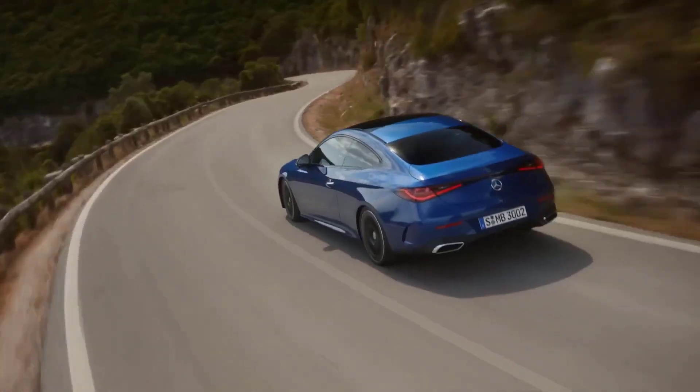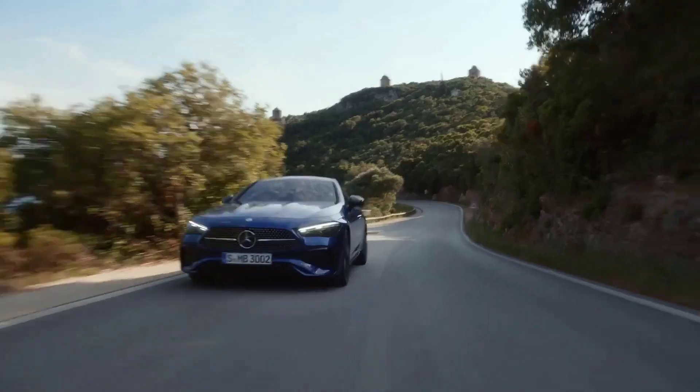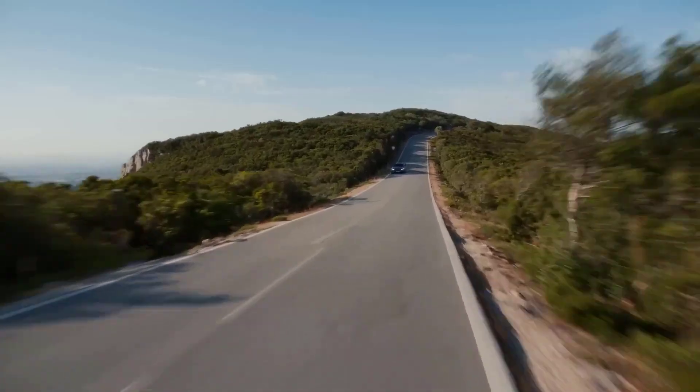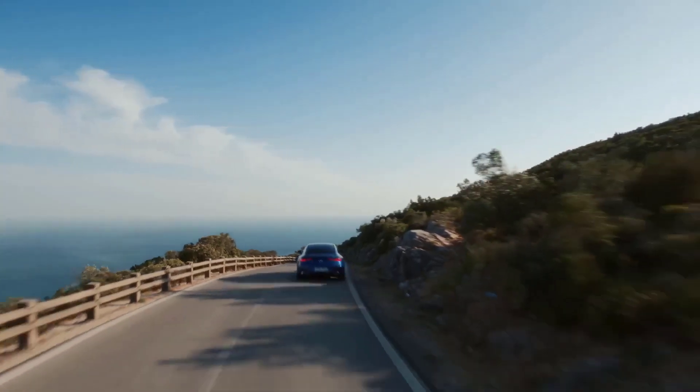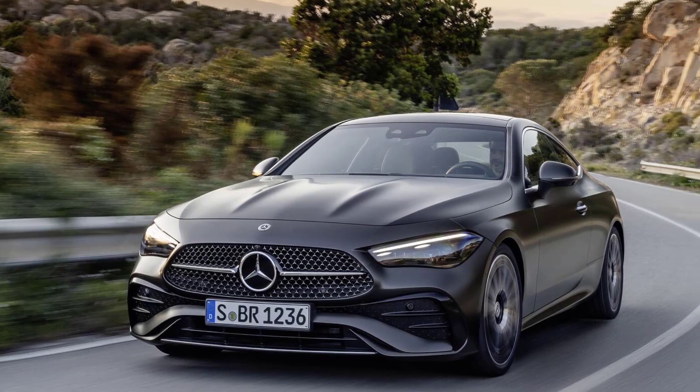The 2024 Mercedes-Benz CLE Coupe and Cabriolet are two of the most stylish and luxurious cars on the market. They offer a great blend of performance, comfort, and technology. If you're looking for a new luxury coupe or convertible, the CLE is definitely worth a look.